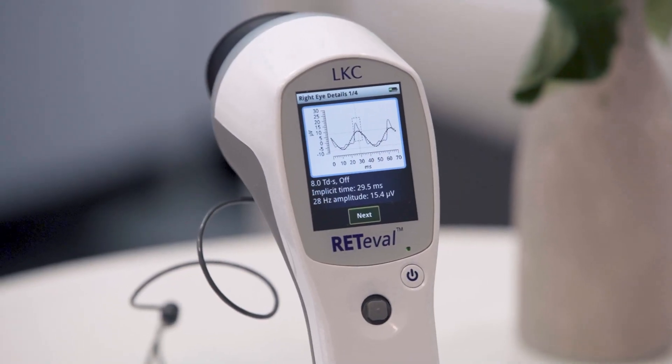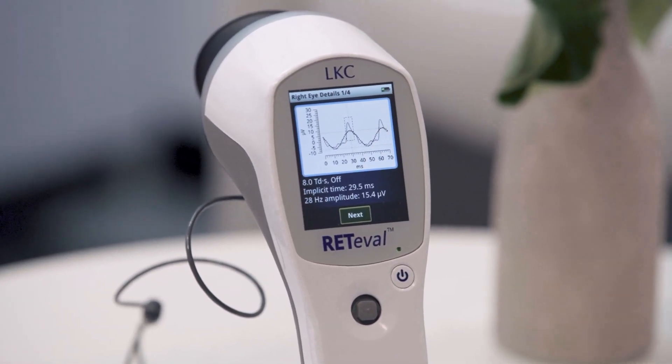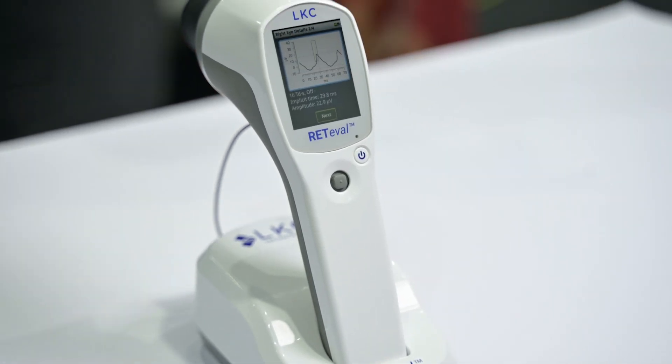Other doctors dealing with neuro-ophthalmology and optic nerve pathology are also using it. I think the future of this retinal examination is very promising. Patients are really surprised at how easy it is — sometimes they ask, 'Is it done yet?'